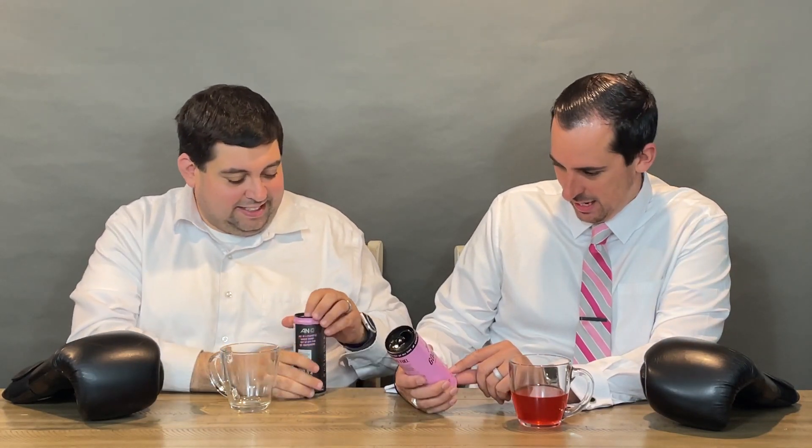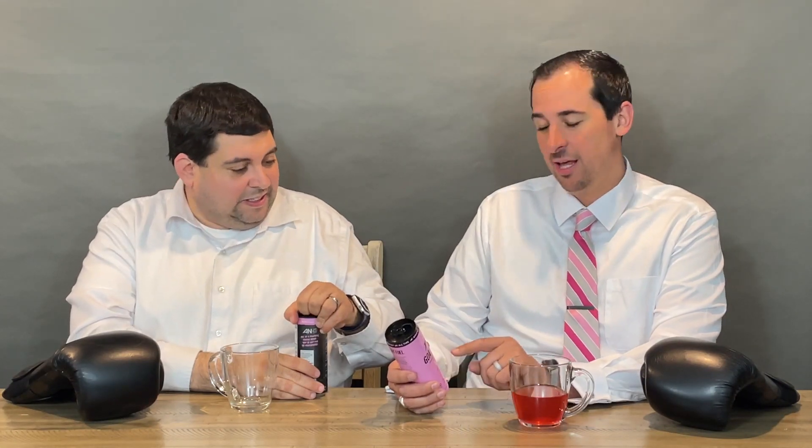Cordyceps are the things that mutate and kill everybody in The Last of Us on HBO. What? Yeah. And we just drank that? That's not cool. It's also see-through, man.